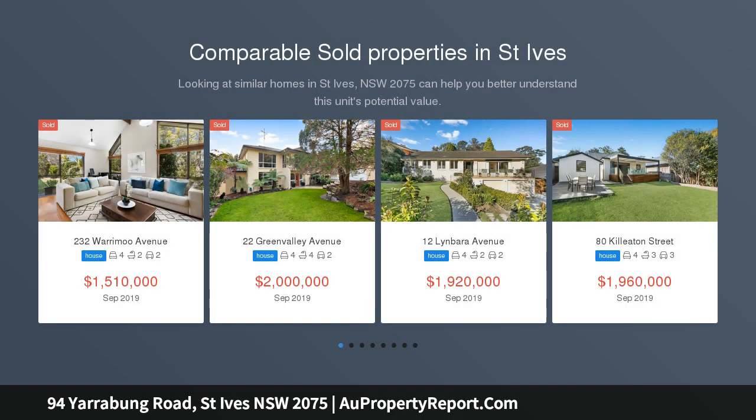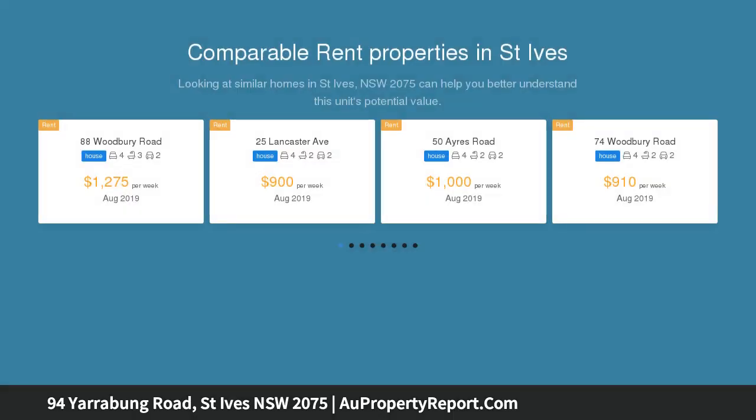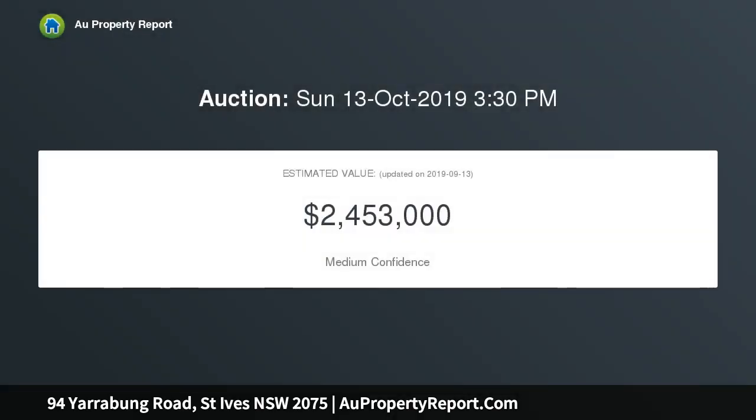This immaculate executive home presents a light and spacious contemporary design for impressive living and entertaining in a prime location close to transport. Enjoy the multiple living areas and knockout entertaining spaces, entry hall with tray ceiling and stunning cantilevered staircase to the upper level — a versatile layout.